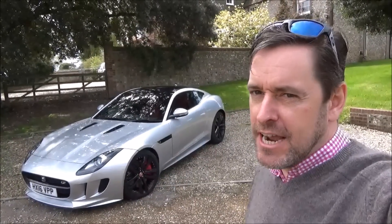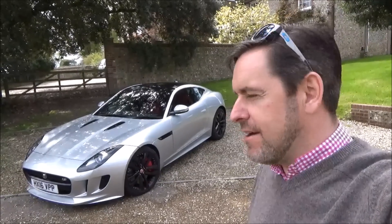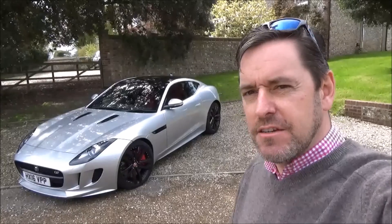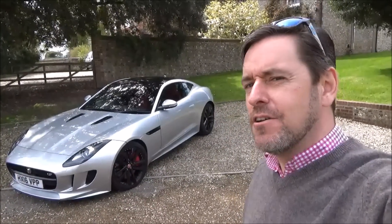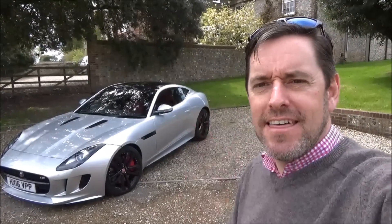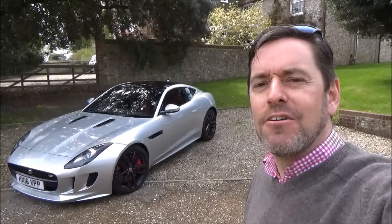I did a review of the Jaguar XE a couple of months ago and ever since then I've been talking about being able to get access to an F-Type. We've been waiting for the new demonstrator to arrive, and it's arrived. He got in touch a couple of weeks ago and said why don't you come and drive it, and I went okay then. So here we go — let's have a look to see how good it is.